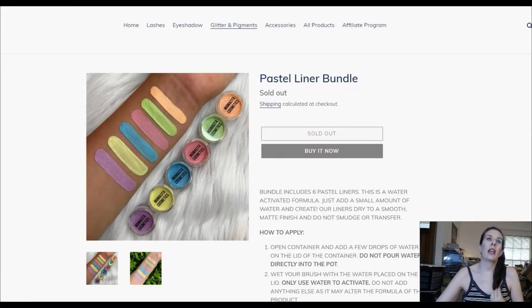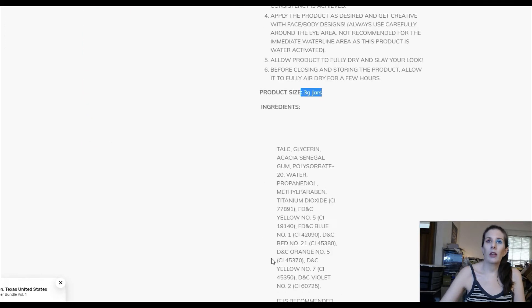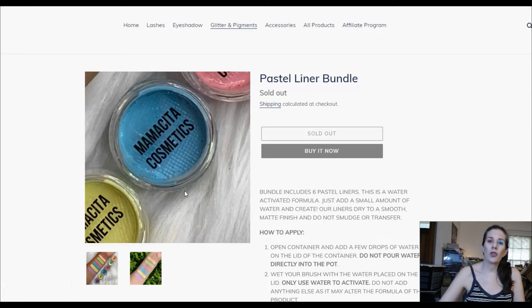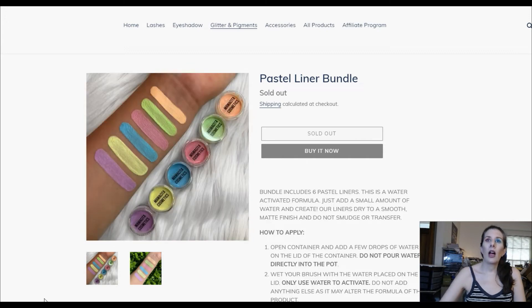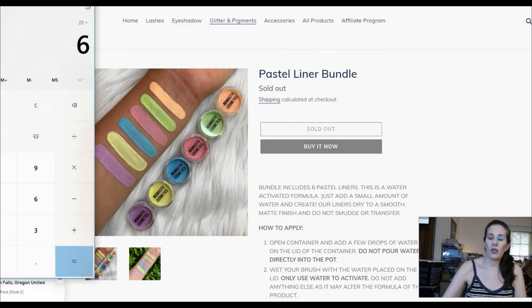Then we have Mamastita Cosmetics. My friend Ellie Star Makeup on Instagram actually sent me the information for this brand. The pastel liner bundle sold for $20 with six shades, and the jars are three grams. The ingredients are also listed, which is nice. It has all the information about what you get, how to apply, product size, and ingredients. Ellie sent me video — her jars are about the size of a quarter. You just get your brush wet, run it around in there, and you've got pastel liners. At $20 divided by six, they're $3.33 a piece — technically the cheapest thus far. As of right now these are sold out, but they will be restocking soon.